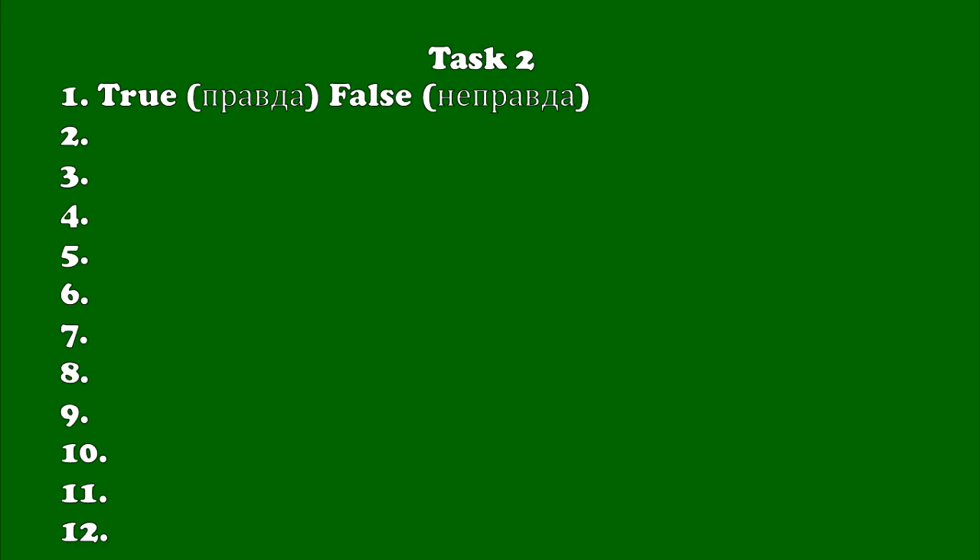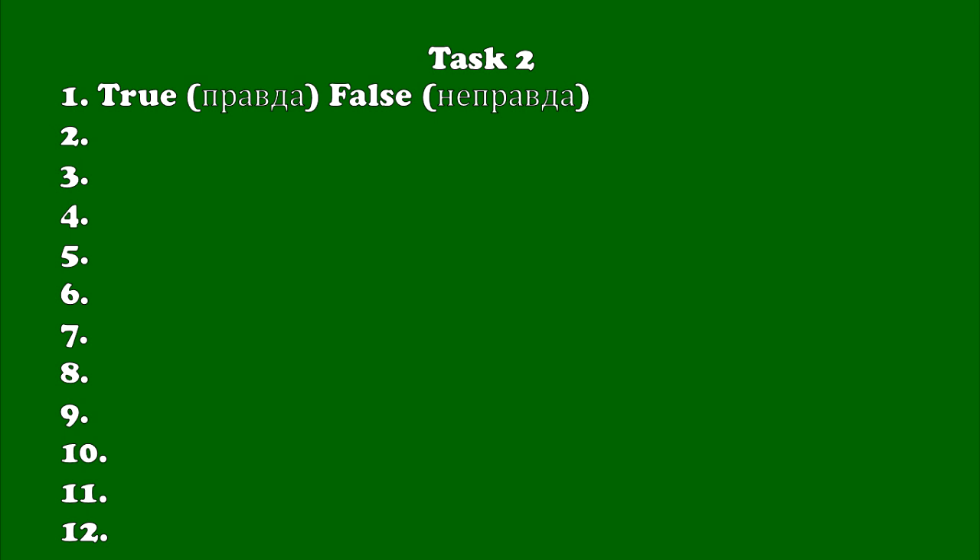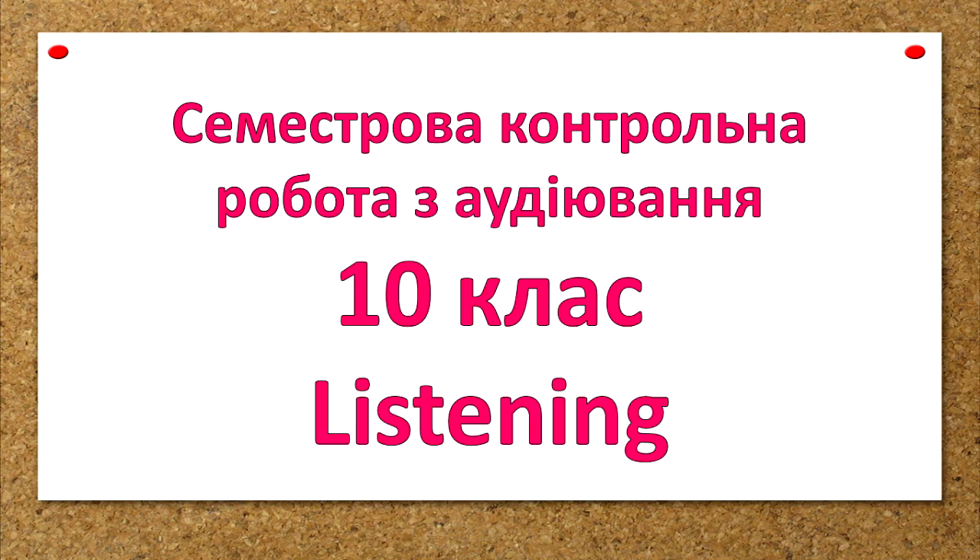So, you may do Task 2 and write True or False. Our test is over. Goodbye. See you.